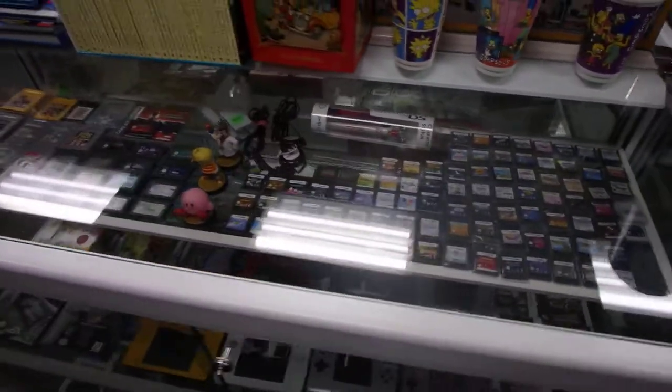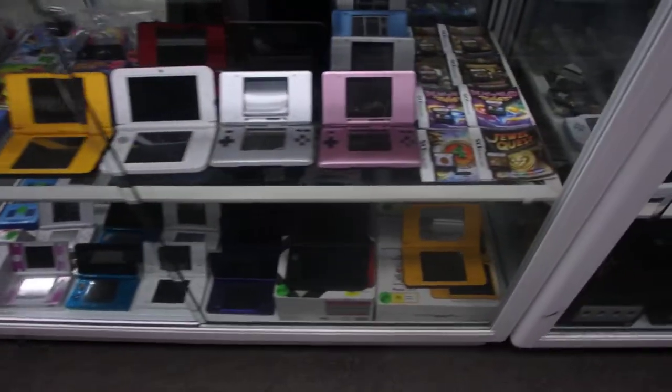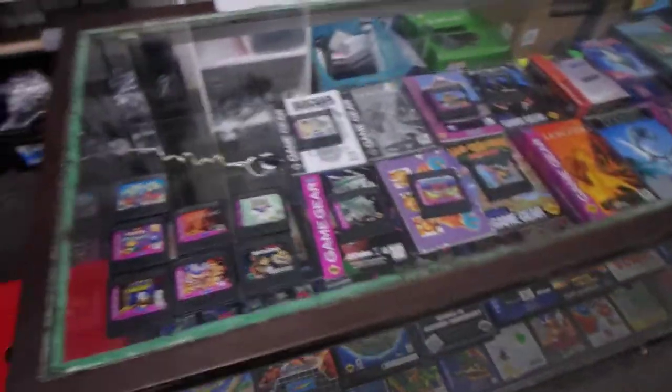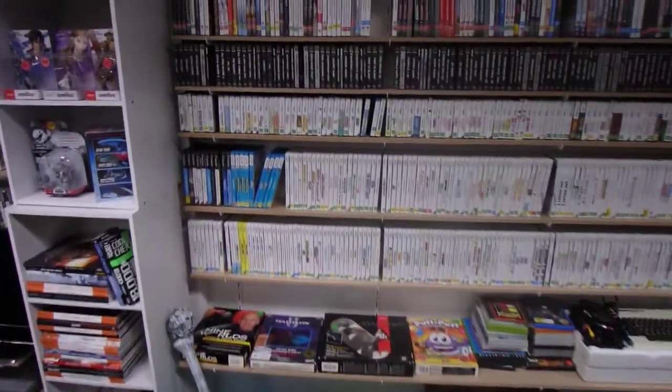The Game Boy Micro — that's nice, I picked that up a couple of weeks ago. DS units here, Game Boys, more consoles over here. We've got Game Gear, Master System, Mega Drive stuff on this wall.